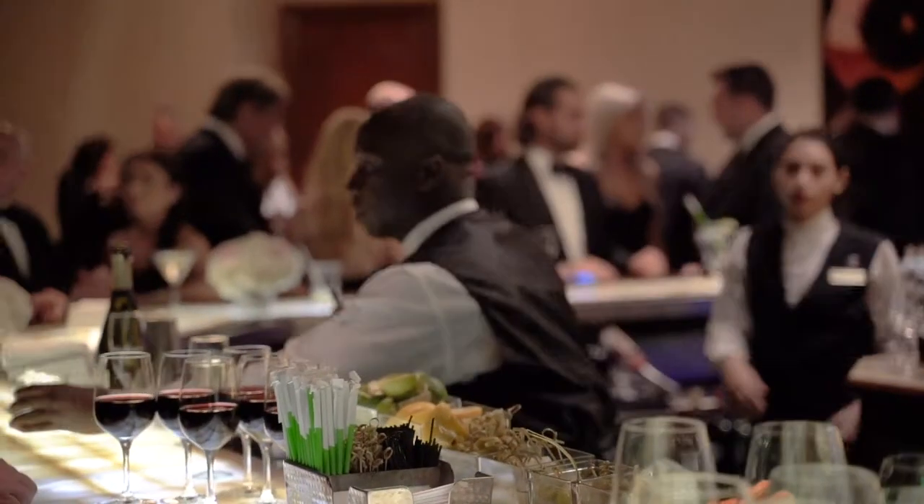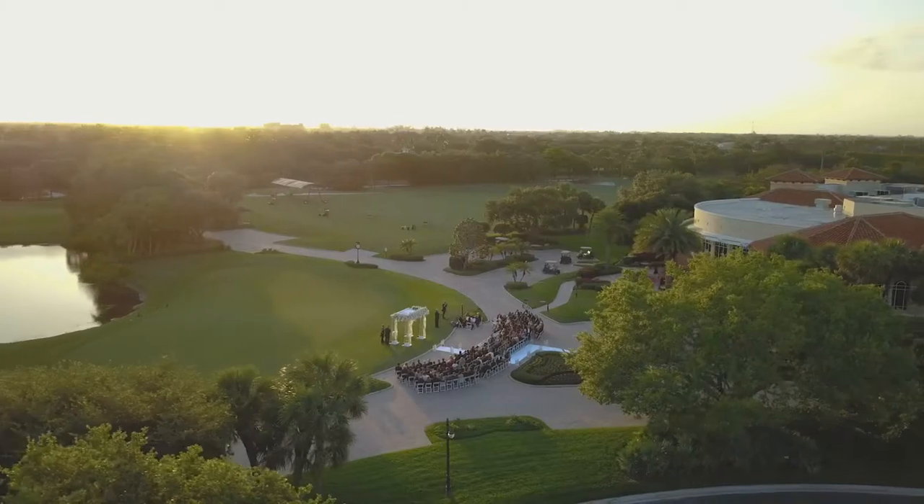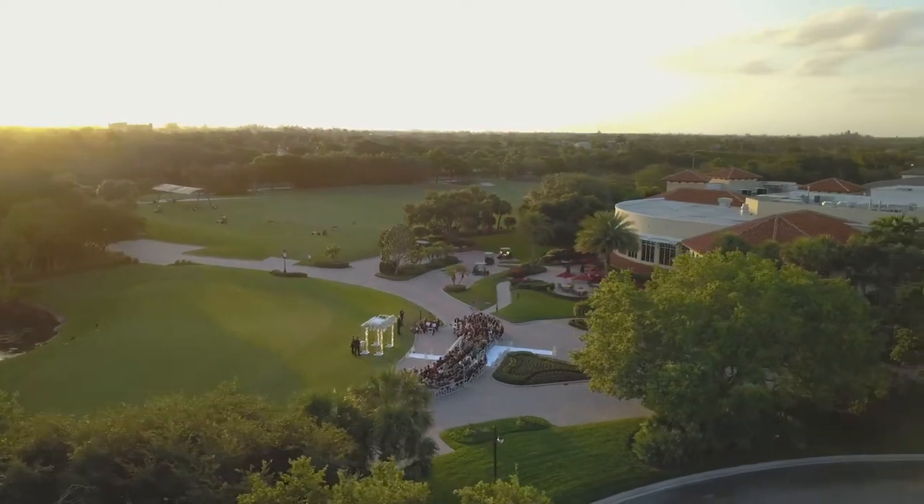I hope you enjoyed the behind-the-scenes look of a wedding, Addison Reserve style. We're looking forward to a great event tonight and we'll see you next time.